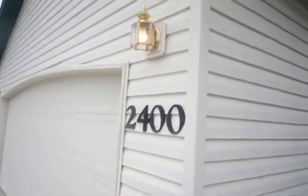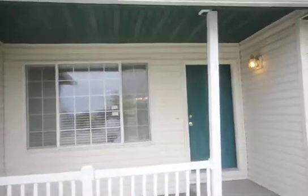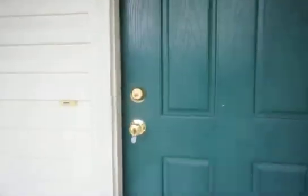We are here today at 2400 Bluegrass Avenue in Nampa, Idaho. This is a three-bedroom, two-bath home with a bonus room and also an office or a den.